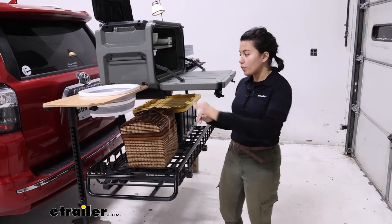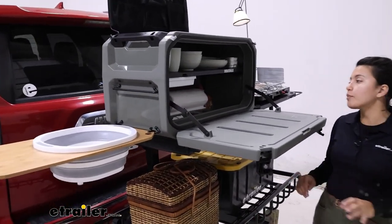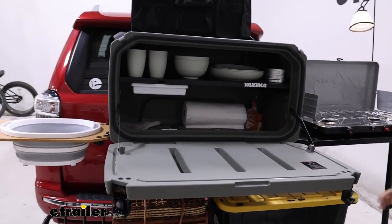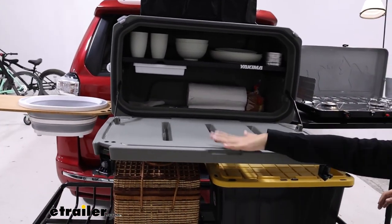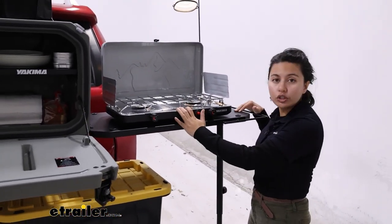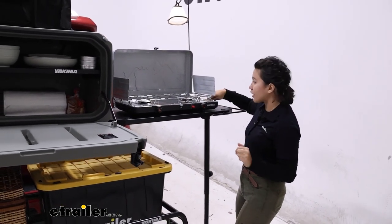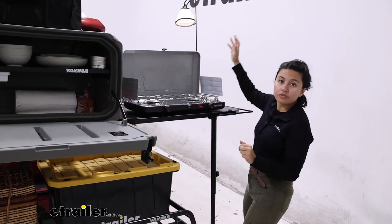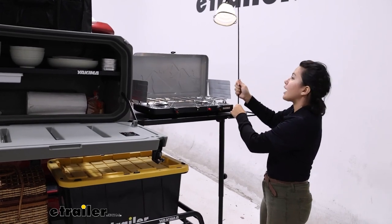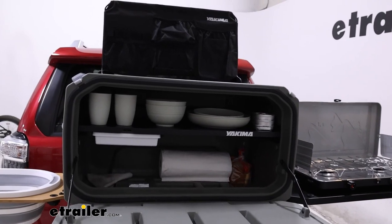Here's what it looks like all set up. We have our wooden table with the wash basin, which you can switch out for a cutting board. You have your dishware, as well as space for your ingredients and food. There's also a food prep station. With the metal table, you can put the included stove on top — this is a two-burner stove. The gas is not included, so you'll have to attach that here. We also have fun accessories like the lantern pole, which you can move around the entire system, as well as the baseboard organizer up top for your utensils.